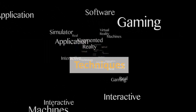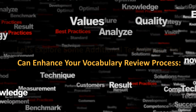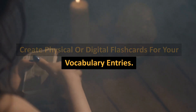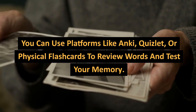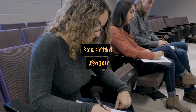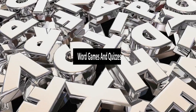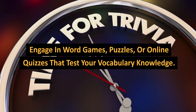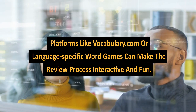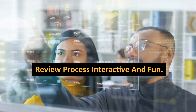Let's explore some additional techniques that can enhance your vocabulary review process. Create physical or digital flashcards for your vocabulary entries. You can use platforms like Anki, Quizlet, or physical flashcards to review words and test your memory. Flashcards are a great way to practice recall and reinforce your vocabulary. You can also engage in word games, puzzles, or online quizzes that test your vocabulary knowledge. Platforms like Vocabulary.com or language-specific word games can make the review process interactive and fun.